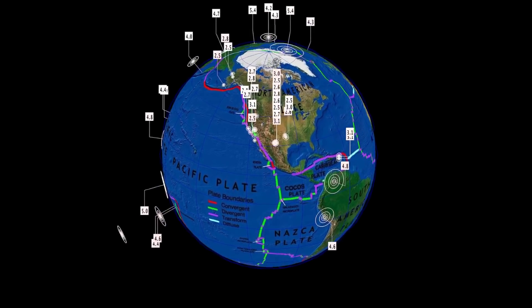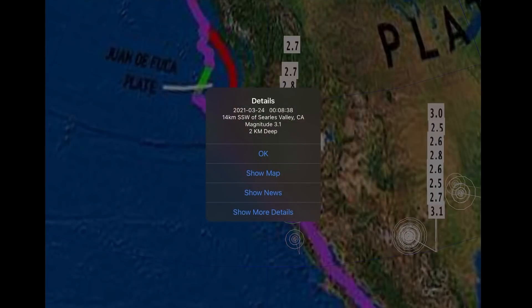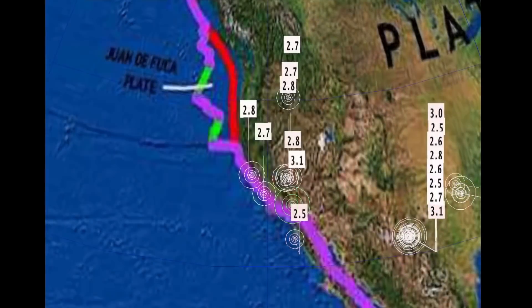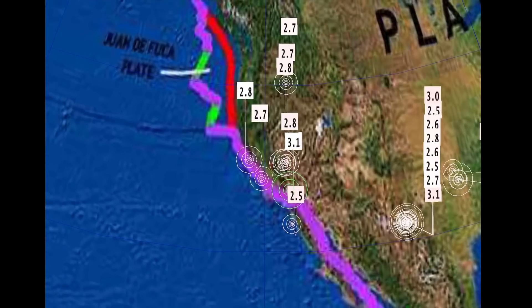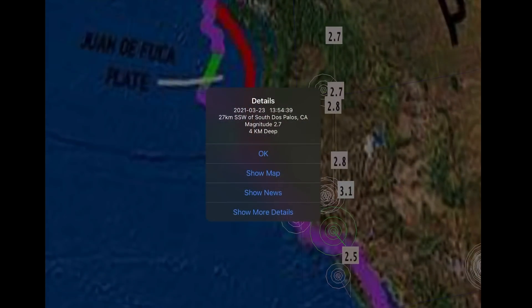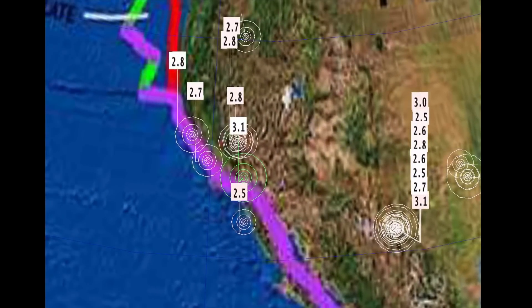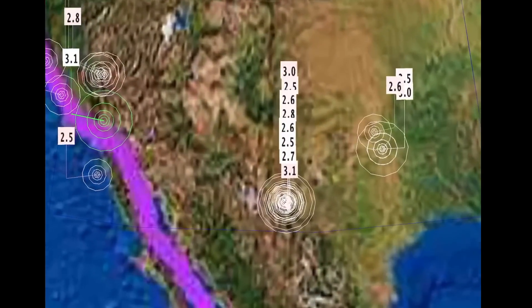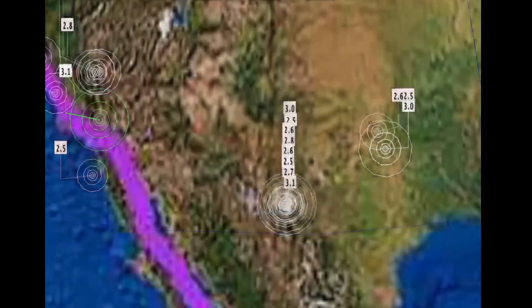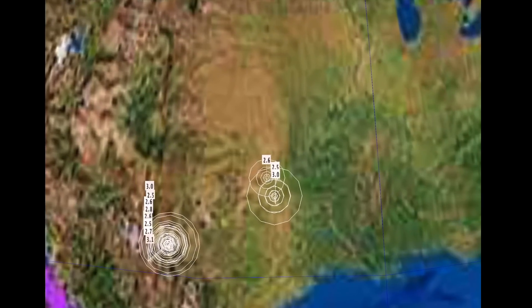Looking here at the last 24 hours for earthquakes, starting out most recent. California, Cirrus Valley, 3.1 at a 2 kilometer depth. Saw some small quakes along the coastline through California today — 2.7, 2.9, 2.5, and a 2.8 as well. North here in Oregon — Lostine, Oregon. And a small swarm here in White City, New Mexico: a 2.7 ranging to a 3.0. Interesting what's going on there.